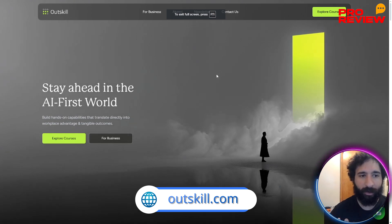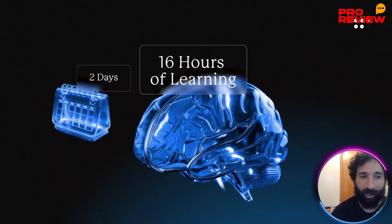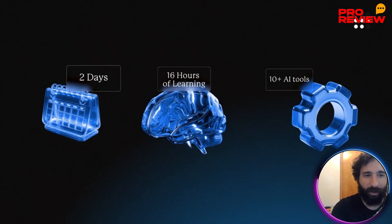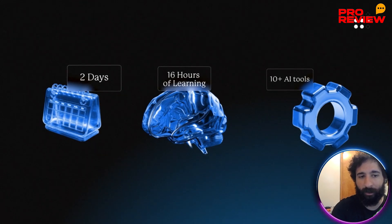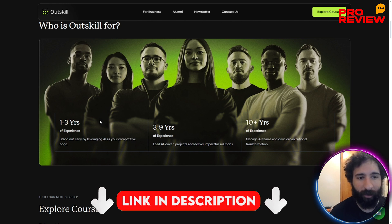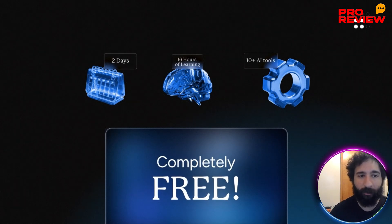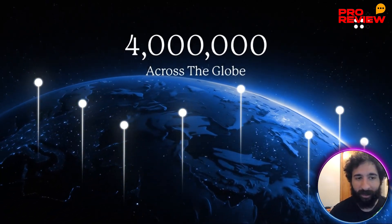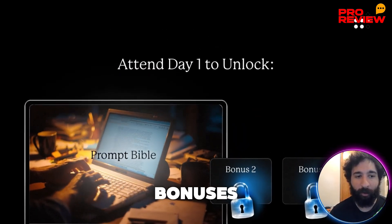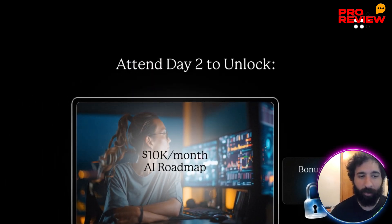This is Outskill as well — you can compare this. Outskill is hosting a two-day AI mastermind this weekend: 16 hours of expert-led training. You'll get 10-plus powerful tools, prompt engineering, and learn how to build — because a lot of people are using AI and they don't know how to build. You can learn how to build powerful tools, prompt engineering, build different apps. Normally this would be quite expensive at $8.95, but 1,000 free seats are available for the next 72 hours.